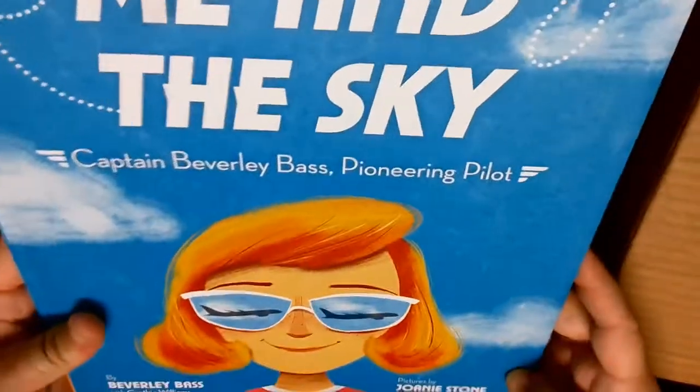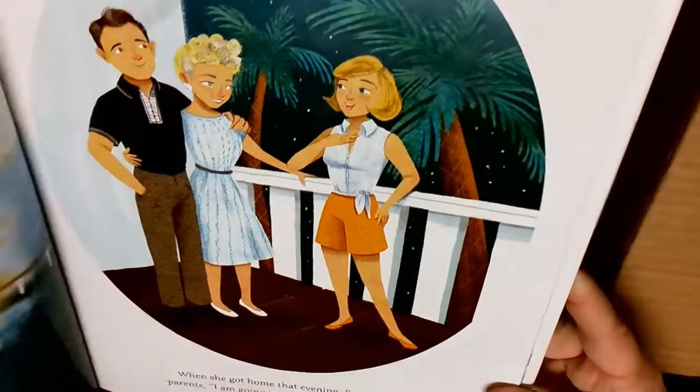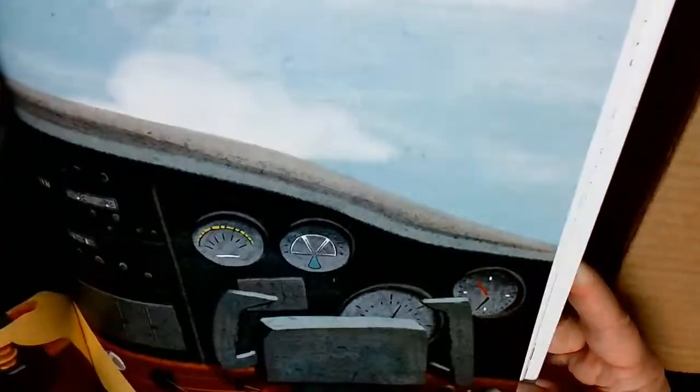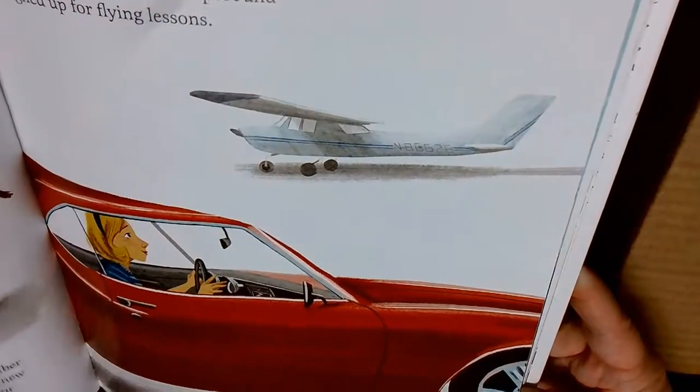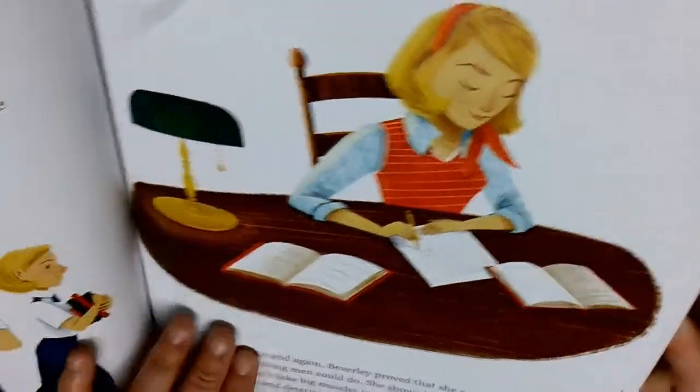We've got two more in here. This one is Me and the Sky - Captain Beverly Bass, Pioneering Pilots. This one is about one of our first female commercial pilots.